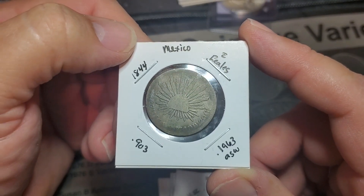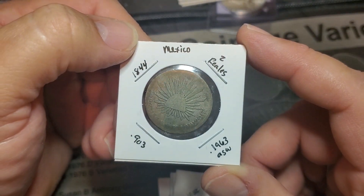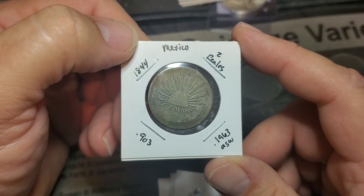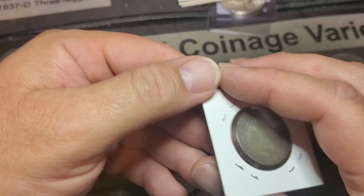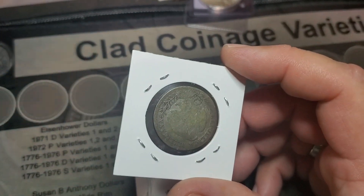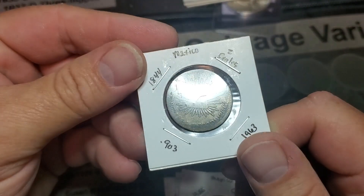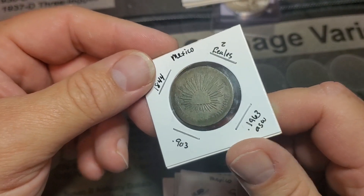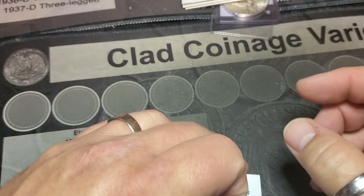This is 1844, y'all. Look at that — Mexico, two reales. 1963 actual silver weight — it says 0.903. I wonder if that's 90%, 90.3% maybe. That's very interesting. How y'all think I'm doing so far on a $100 grab bag? Not too shabby, huh?